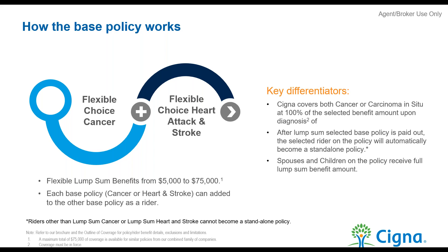When sold together, you pick one as the base policy and the other as a rider. Importantly, they're separate buckets of money. If your client has both and gets diagnosed with internal cancer, they still have the heart attack and stroke benefit available. A client could have $10,000 or $20,000 in heart attack and stroke and $5,000 or $10,000 in cancer — different amounts for each. It's very flexible and customizable.